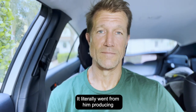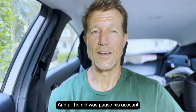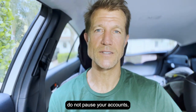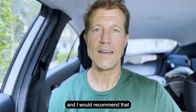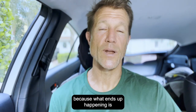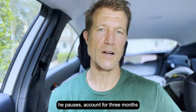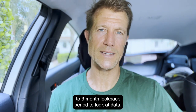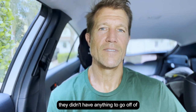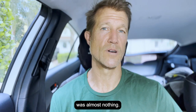It literally went from him producing over a million dollars in revenue to producing zero. All he did was pause his account and then do a few other things. Do not pause your accounts, do not stop your accounts. Turn your account down as opposed to turning it off, because what ends up happening is Google has about a two to three-month look-back period to look at data. When they saw that he had really no data to look back on when he restarted his account, they didn't have anything to go off of, and the lead volume they gave him was almost nothing.